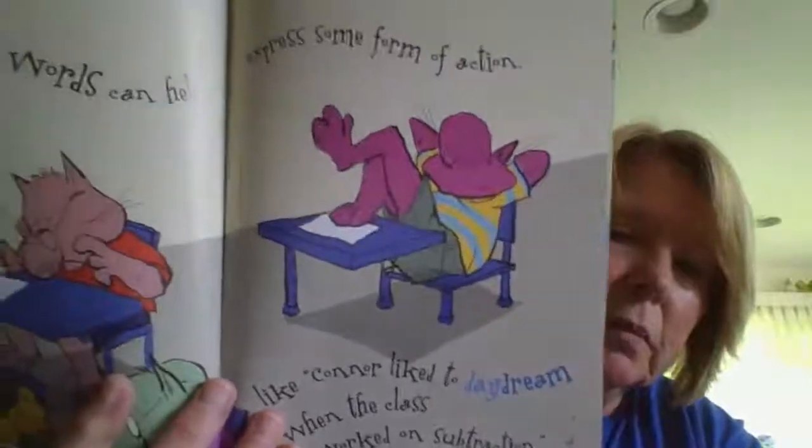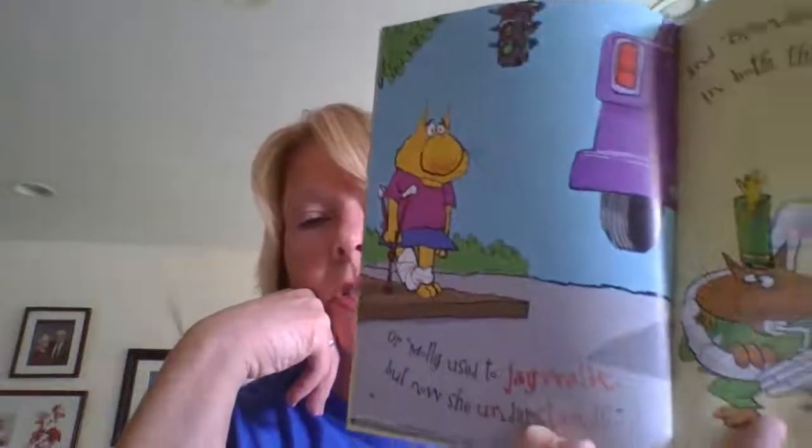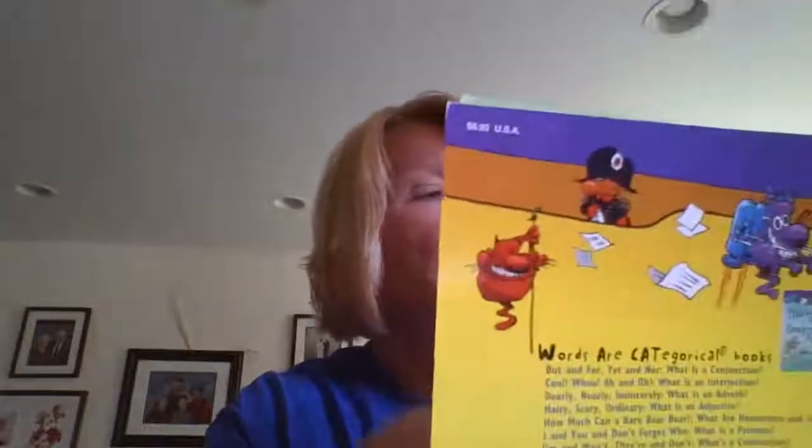Other compound words can help express some form of action, like Connor likes to daydream when the class worked on subtraction. Molly used to jaywalk, but now she understands jaywalking is walking not in the crosswalk — believe it or not, there is a law that says you're not supposed to jaywalk! And Brendan outplayed everyone in both the marching bands. When first you see these compound words they may seem quite demanding, but break them into smaller ones and then you'll be outstanding.